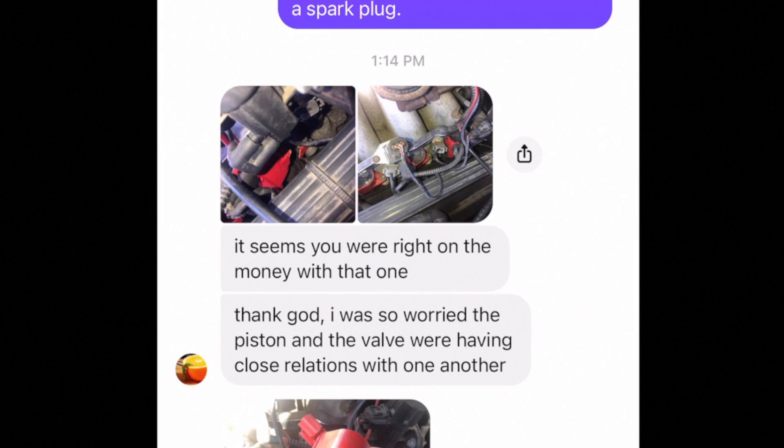If you over-tighten it, it can damage the threads. What can happen is the plug can be in there loose, and on the compression and intake strokes, you're having that plug get jostled up and down. Finally it just breaks free and comes out. Especially if the threads are damaged, that can happen. Sometimes it just happens on its own too — it may just be a poor cylinder head design as far as the threads are concerned.